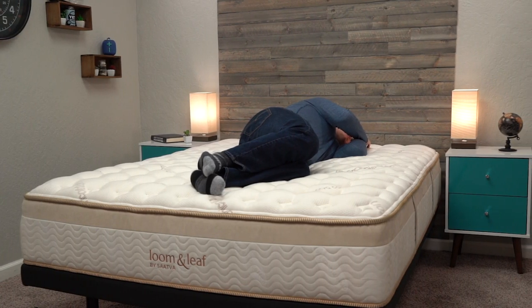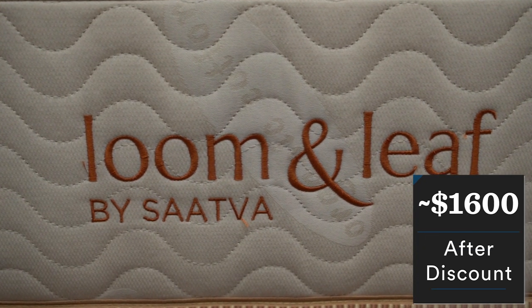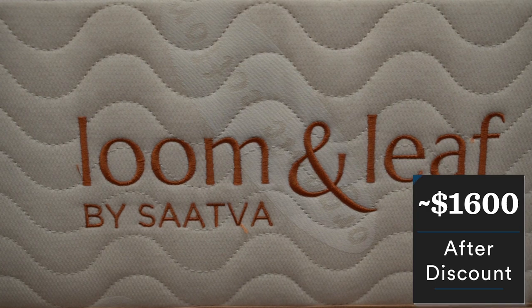Price-wise, the LumenLeaf mattress is indeed in the luxury category. After discount, you should expect to pay around $1,600 for a queen size. Pricing for online beds does change pretty often, especially for this mattress in particular, so make sure you check the description for what's current for all these beds.